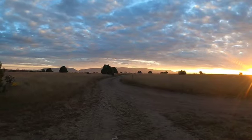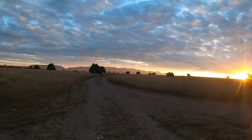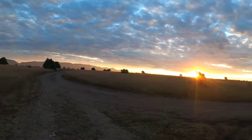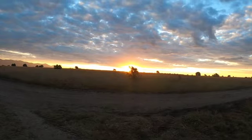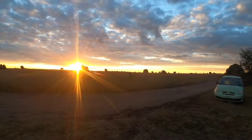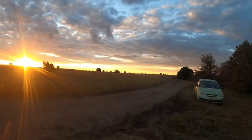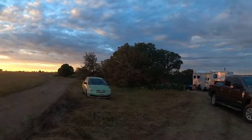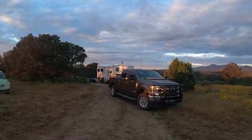It's October 1st, 2022, 50 degrees this morning. We're back up here at the Fort Stanton Snowy River Cave National Conservation Area, ready to film some more of these trails. We came up and we're actually camped out this weekend, so we'll give you a little view of camp here.